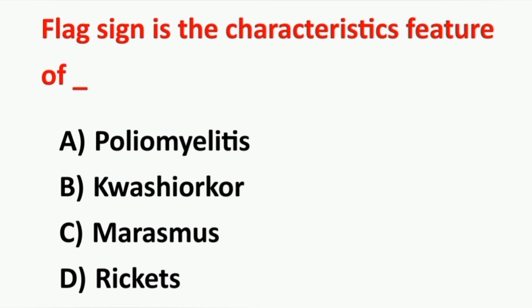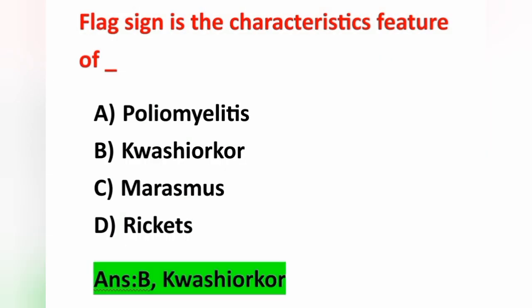Next question: flag sign is a characteristic feature of — Option A: poliomyelitis, Option B: kwashiorkor, Option C: marasmus, Option D: rickets. Flag sign is one of the features of kwashiorkor. Kwashiorkor is a protein deficiency disorder.